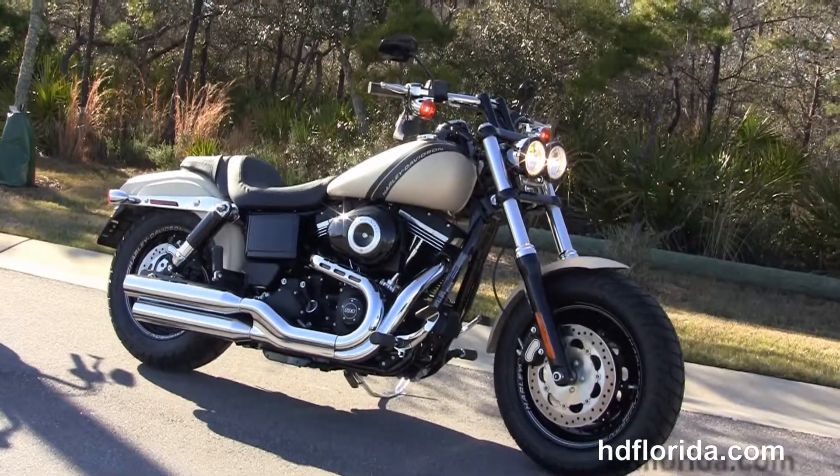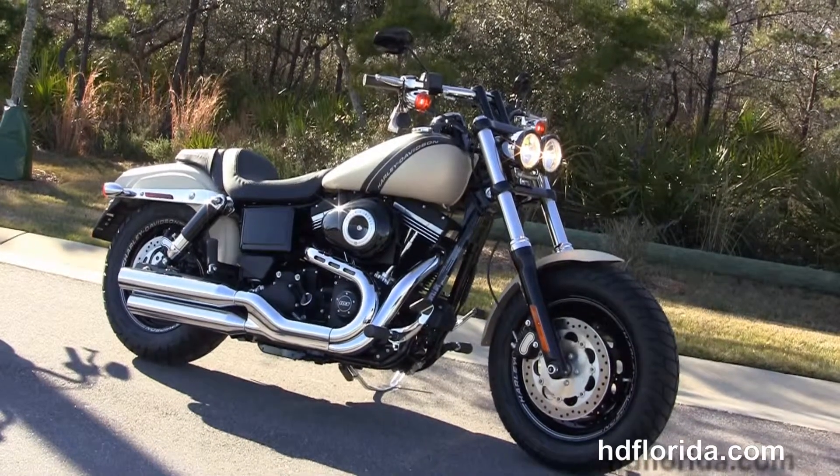We are rated number one in customer service and have over 1,200 new and previously enjoyed motorcycles for you to choose from.